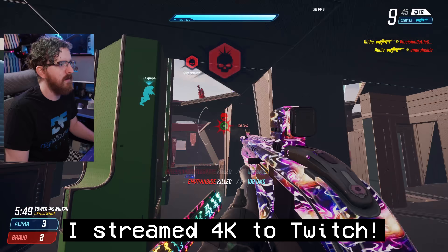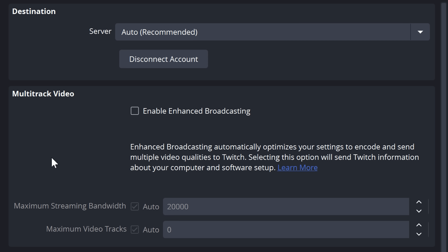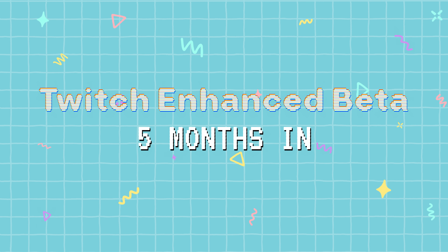Twitch's Enhanced Broadcasting Beta is getting huge updates — including HEVC testing, AMD support, and open beta access — and I've got everything you need to know in this video.